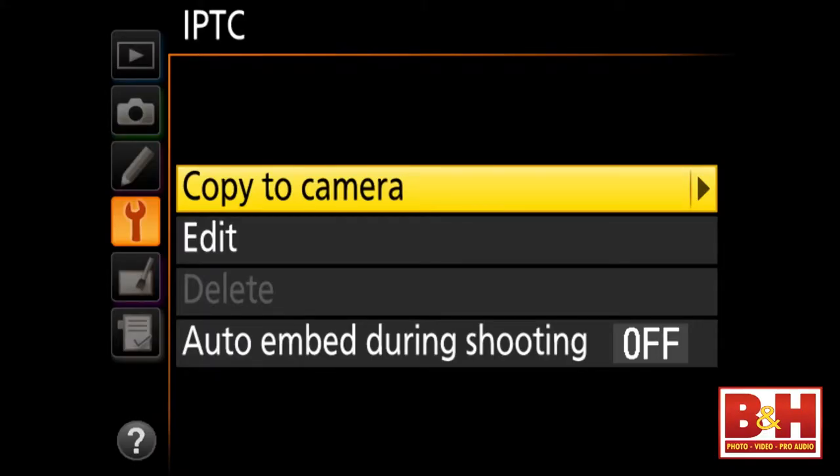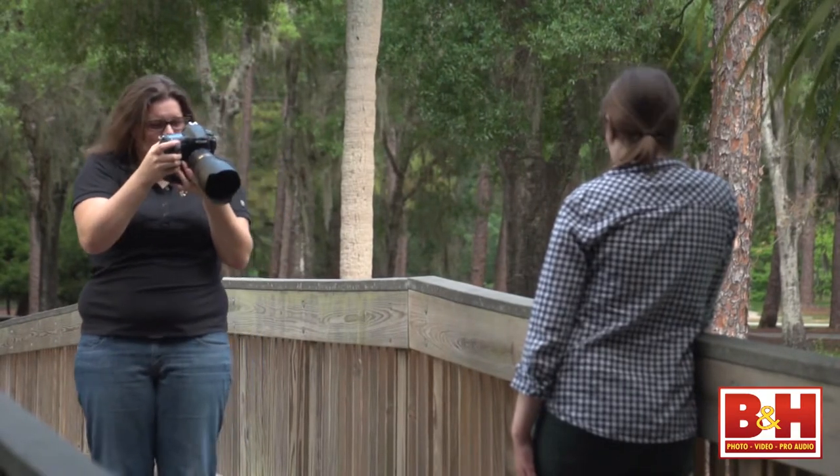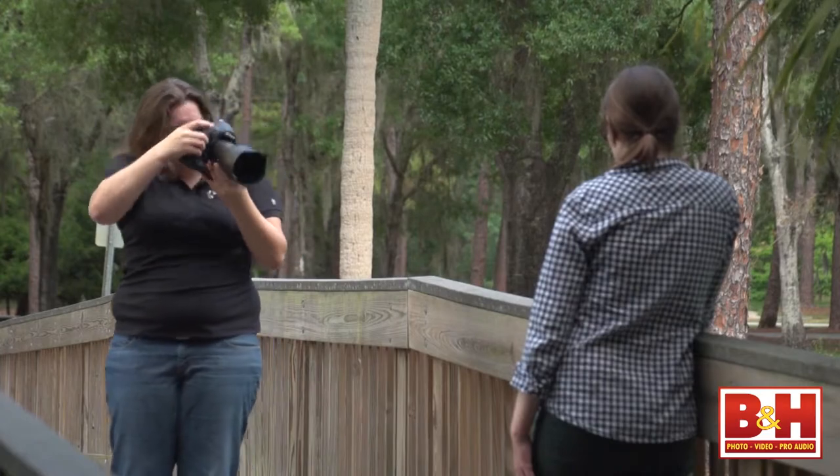As with the D4, the option to embed IPTC data as you shoot means that if you're shooting for a bureau, you can upload wirelessly direct from your camera with your IPTC data already embedded.